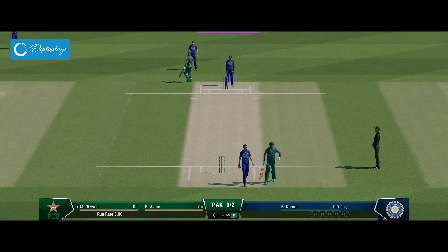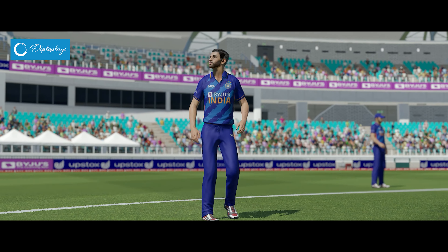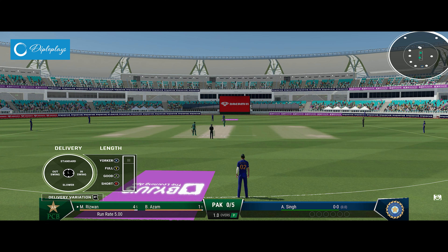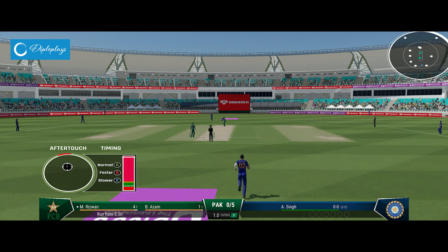Off the mark nicely, good movement and communication straight away and they get a couple. Five runs in that over. Pakistan are none but five, and the left arm medium bowler is coming into the attack from the south end.